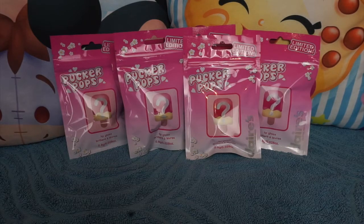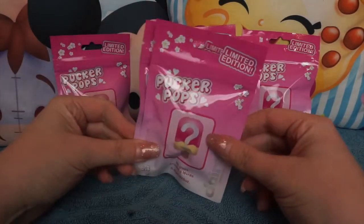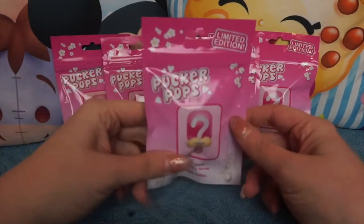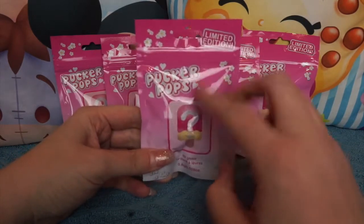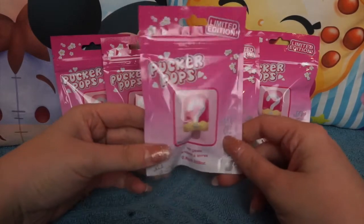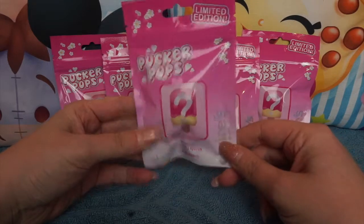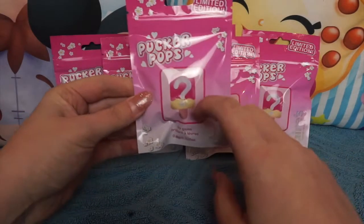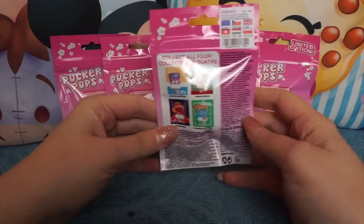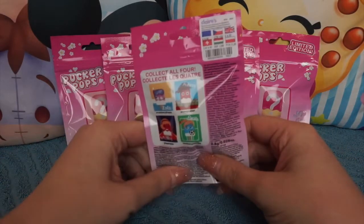Hey everybody, it's Sally and welcome back to the channel. Today I have got something super sweet — it is the Pucker Pops! I got these from Claire's Accessories here in the UK. Normally when you buy these you pick the one you want, but these are blind bags and they are limited edition, which is really awesome. Pucker Pops are lip glosses in the shape of lollies and they're really really cute. In these packs there are four to collect and I have got six to open.